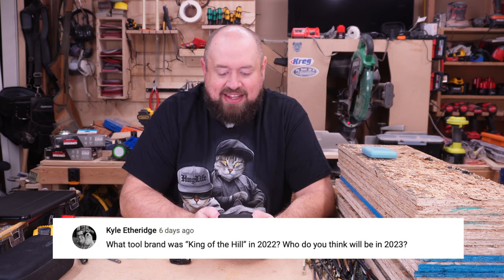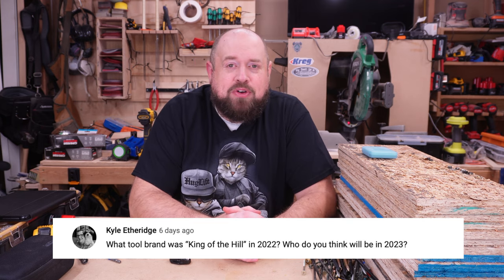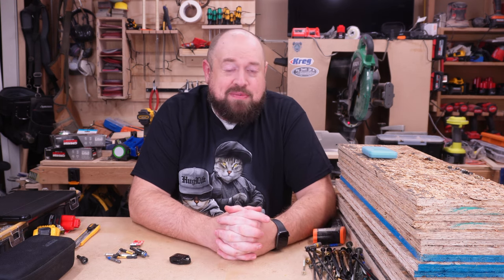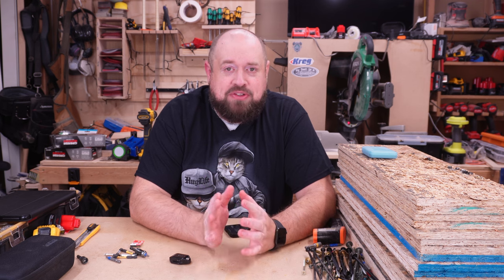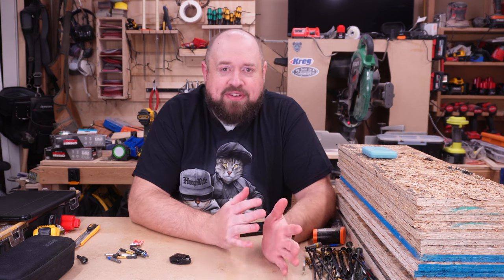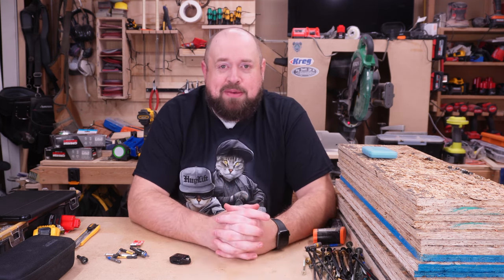Kyle Etheridge asked: what tool brand was king of the hill in 2022, and which one do I think it'll be in 2023? For 2022 I've thought about this a lot — I think I'd have to go with DeWalt. It comes down to how impressive certain tool releases they had were and how much they reversed the trend from previous years where the stuff they put out just wasn't that impressive.